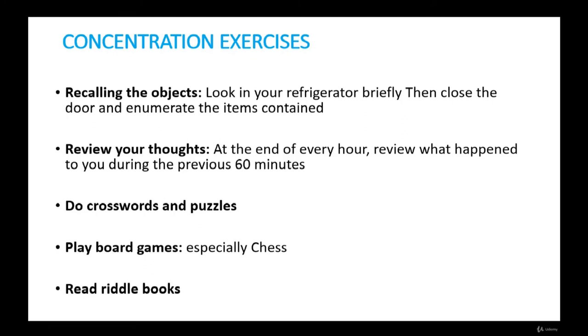Reviewing your thoughts is a good practice for being mindful throughout the day and should only take a few seconds. At the day's end, mentally review all the events that happened to you throughout the day. Memory gaps about your day's events reveal unconscious moments. Also, do crosswords and puzzles. Play board games — especially chess — as they are very good for exercising the brain. Read riddle books and try to solve them.